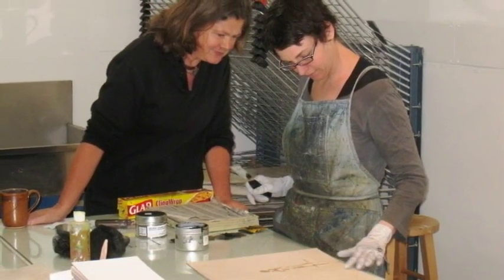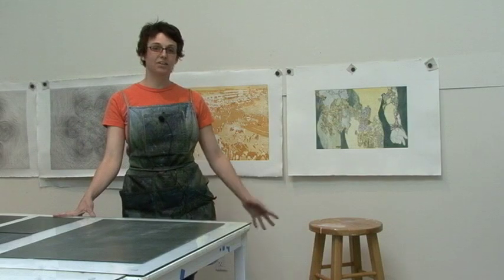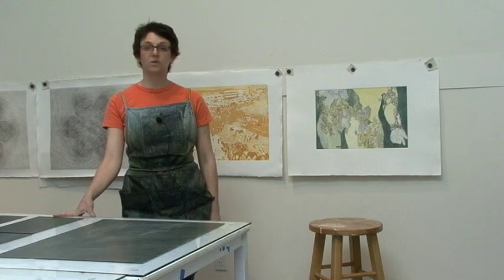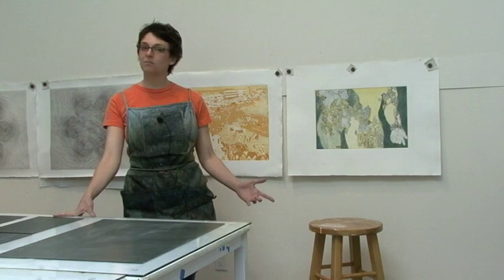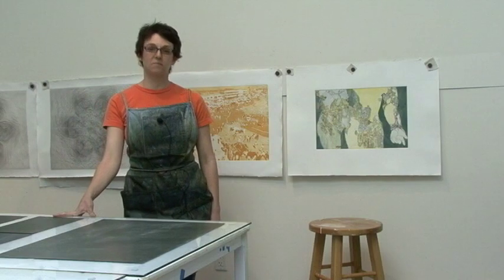ICA Print Center Director and Master Printer, Fanny Retzik: Here at the ICA Print Center, the core of our programming is our workshops. In the studio, we can do monotype, copper etching, photopolymer plate making, and digital printmaking.